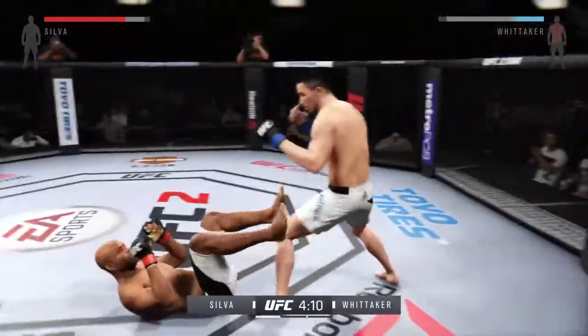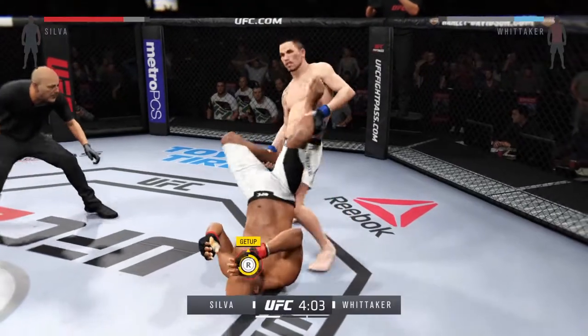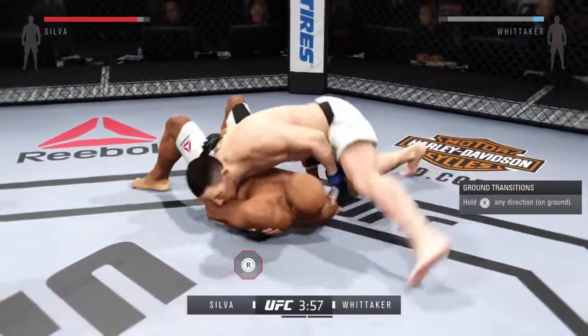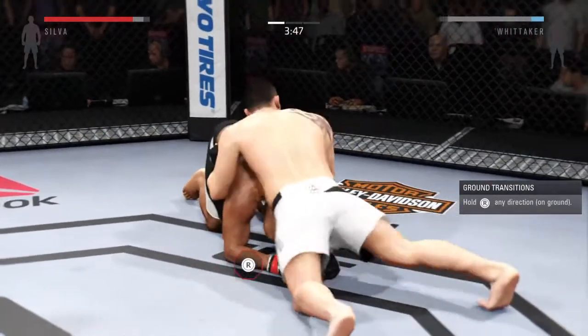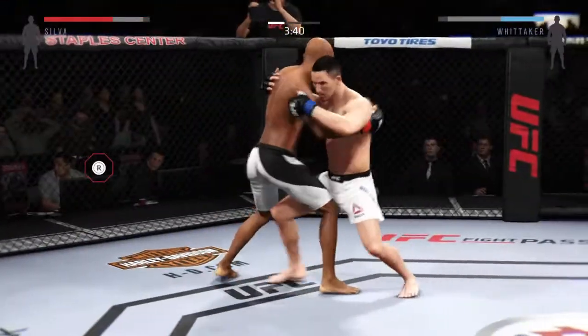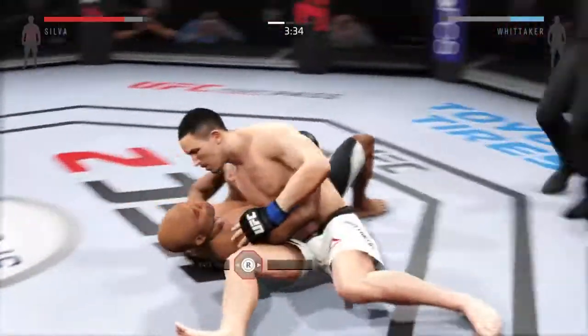He's down! Silva moves to side control — nicely done. Good ground and pound. Excellent movement on the ground here, always trying to better his position. And he gets the throw.